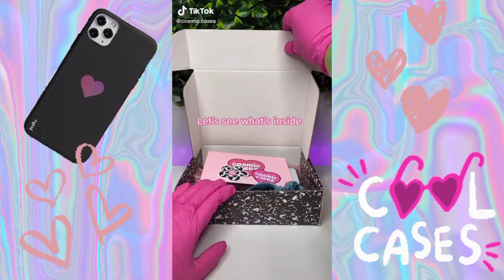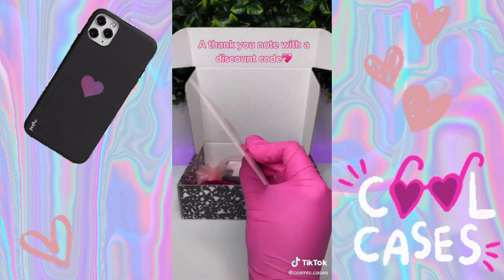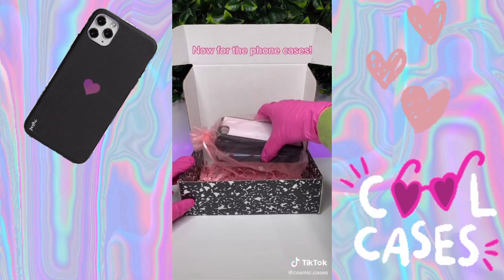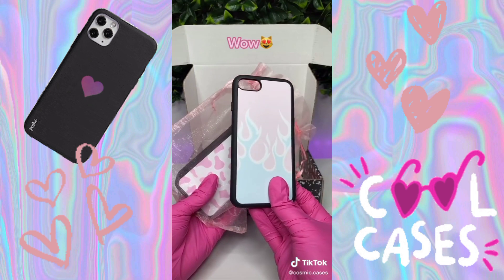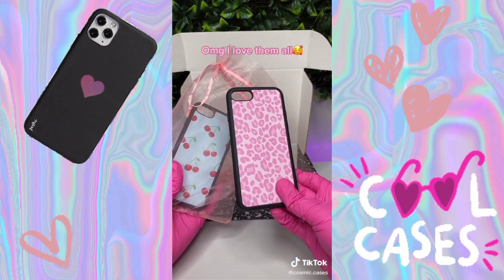Let's see what's inside — cute stickers, a thank you note with a discount code, some free scrunchies. Now for the phone cases — wow, so cute! OMG, I love them all.